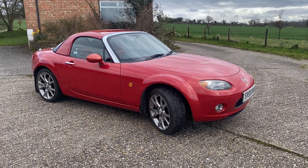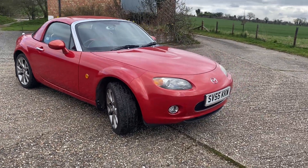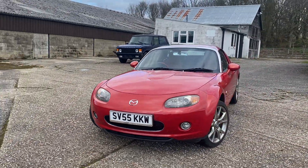Hi folks, it's Danny at Bradley James Classics and today's classic is a rather lovely example of the world's most popular two-seater sports car, and that is a Mazda MX-5.